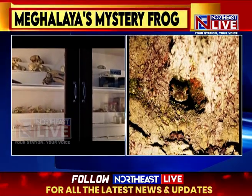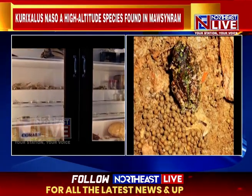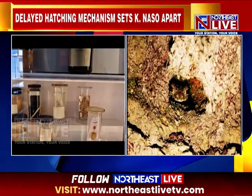The research was conducted by experts from St. Edmund's College, Shillong, and Utkal University, highlighting a breeding process uniquely synchronized with Meghalaya's unpredictable monsoon cycle.